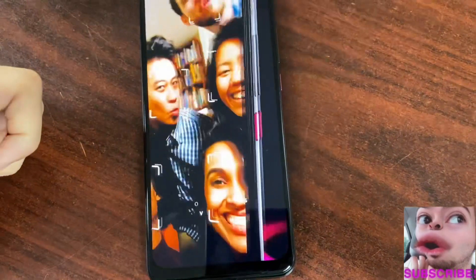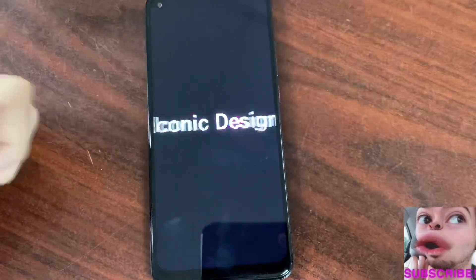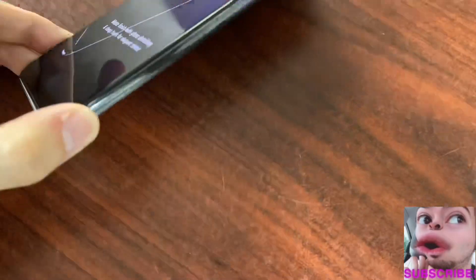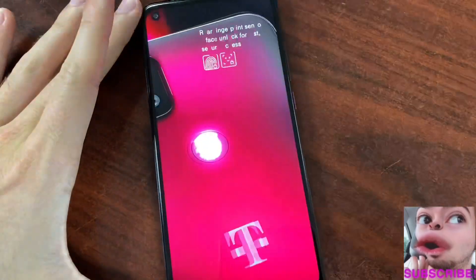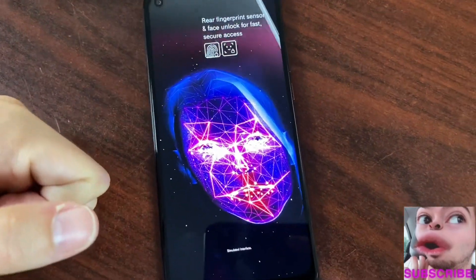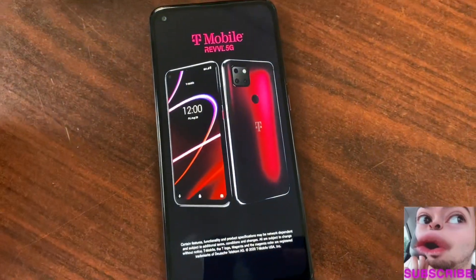A 16 megapixel front camera gives you the best selfies you can get on a mid-range device, they claim. The power button on the side lights up — super cute — and then you have the fingerprint scanner in the back. You also have a 2.5D glass design so it feels nice in your hand, plus Face ID access if you don't want to use the fingerprint scanner.